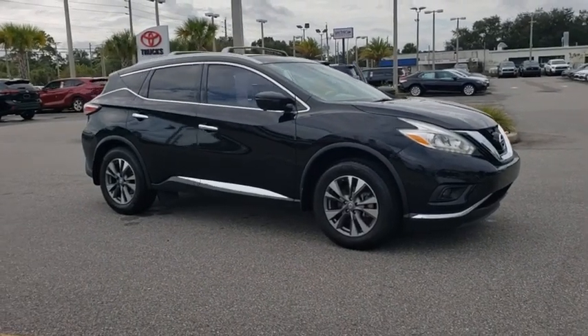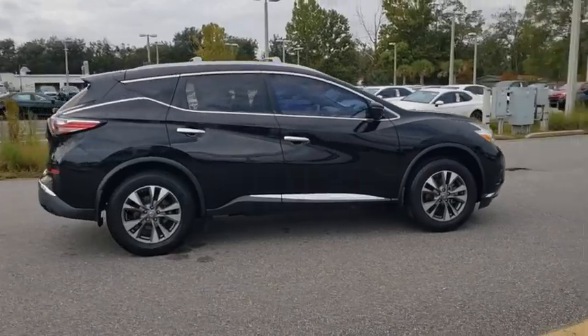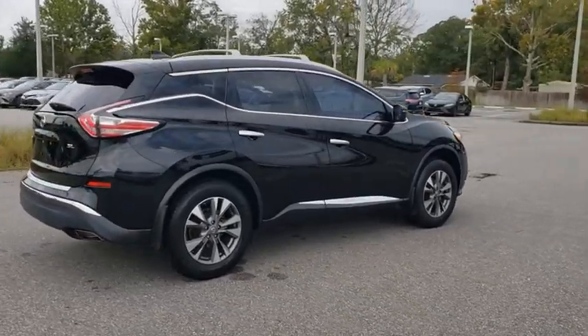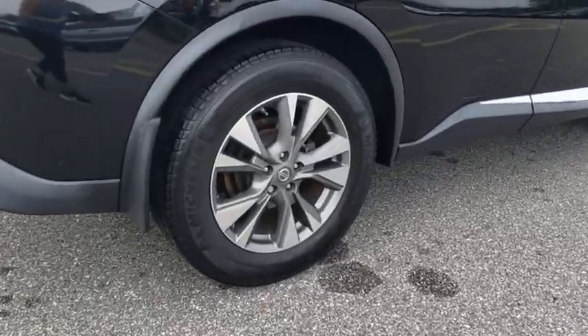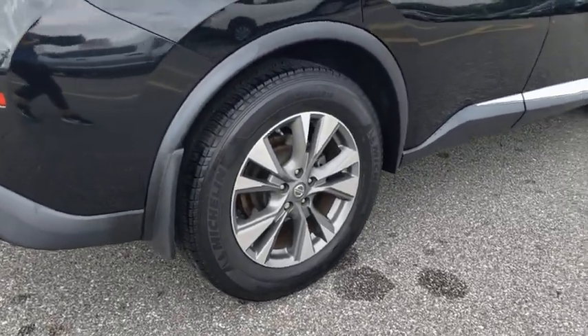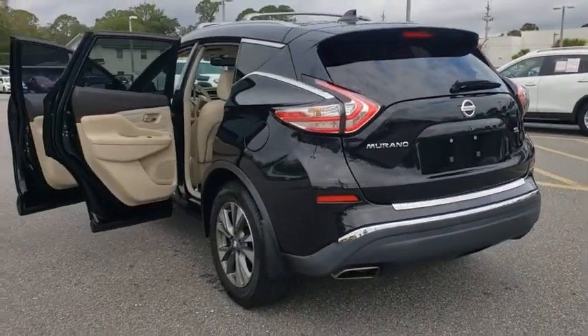Come test drive the 2017 Nissan Murano. The peace of mind of award-winning safety, including a five-star rating for side impact crash safety, comes standard with the Nissan Murano. Great fuel economy and a powerful V6 engine combine to deliver a refined driving experience.